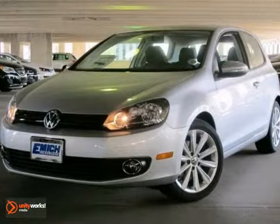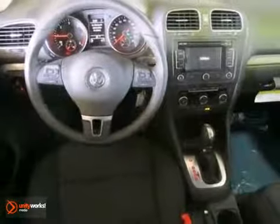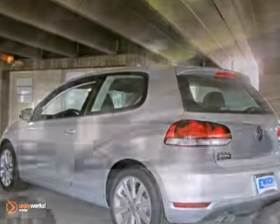Here's a fun 2013 Volkswagen Golf TDI. If you want to zip around in sporty comfort, this is just the car for you. Features include a power moonroof, alloy wheels, and a CD player. It also comes with heated seats and keyless entry. This Volkswagen is perfect for you to ride around in style.